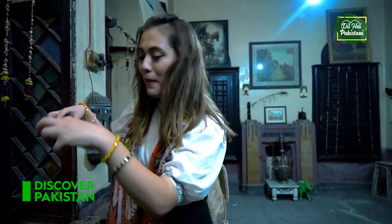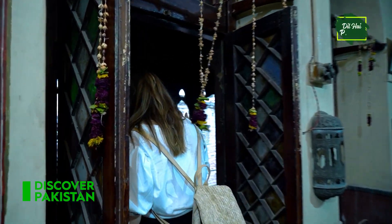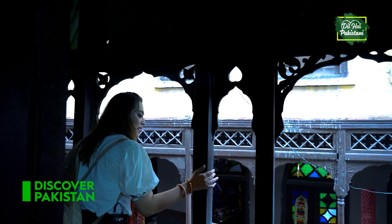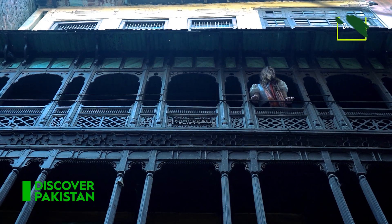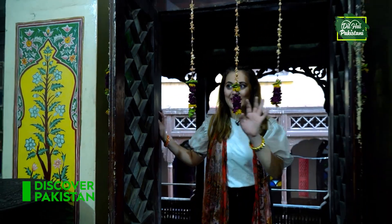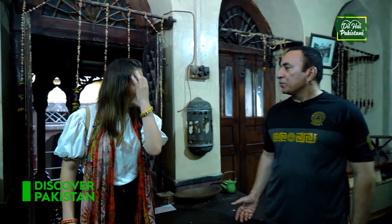There is one balcony-type place — let's go there. Wow, it's so high! It was amazing, guys. Hello again! How did you feel? It was so nice.